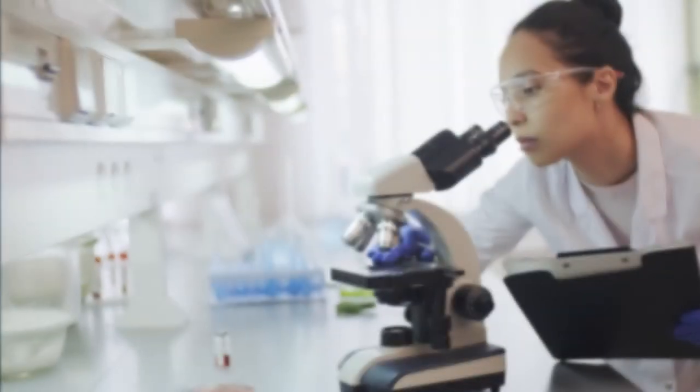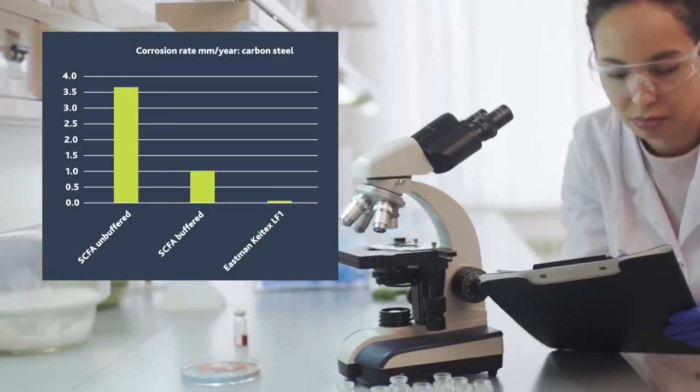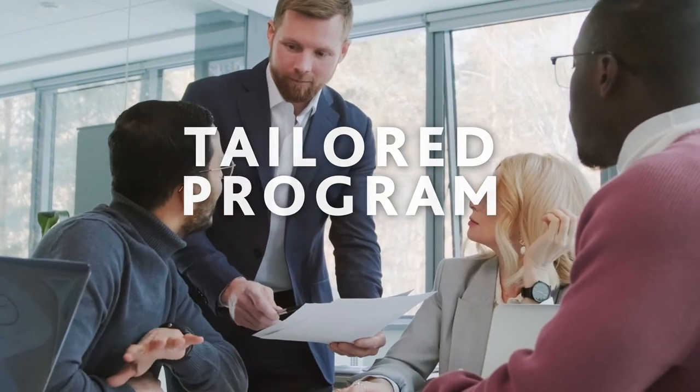This liquid product doesn't include water. It's been broadly tested and is metal friendly with extremely low corrosion. Let Eastman work with you to create a tailored program of Kytex LF1 application for your specific needs.